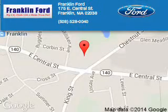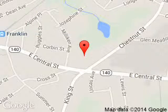Call or click to contact us today. Franklin Ford is dedicated to doing everything possible to ensure that the experience you have selecting your next vehicle is a pleasant one. We are located at 175 East Central Street, Franklin, Massachusetts, 02038.